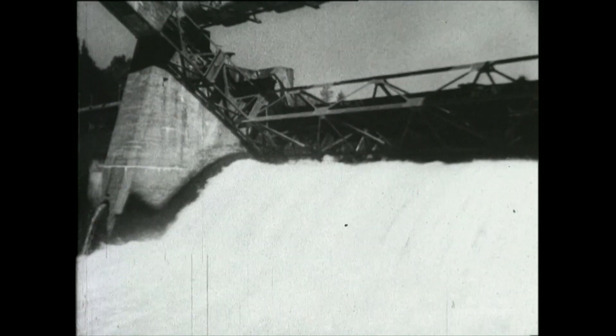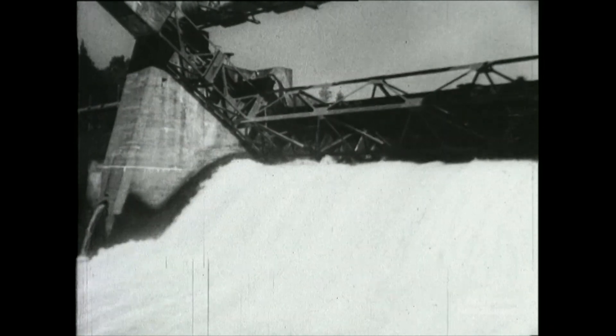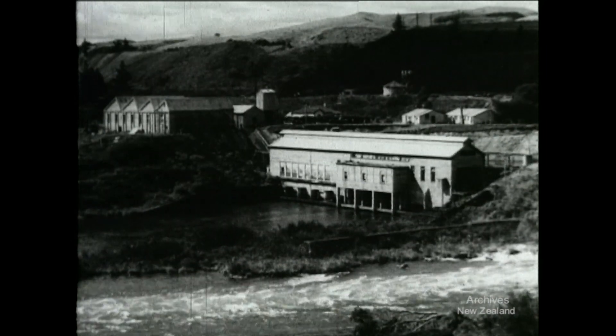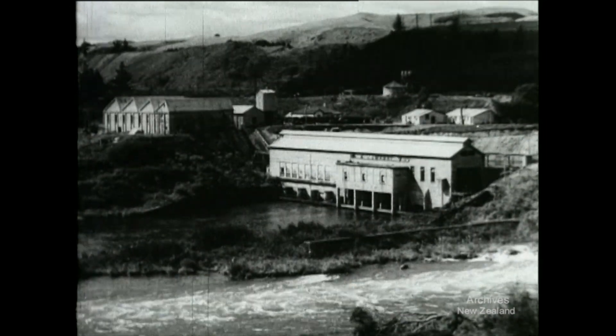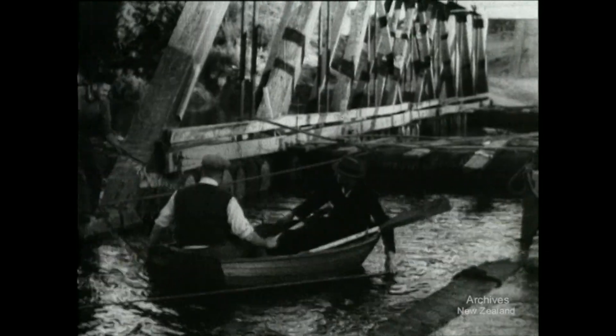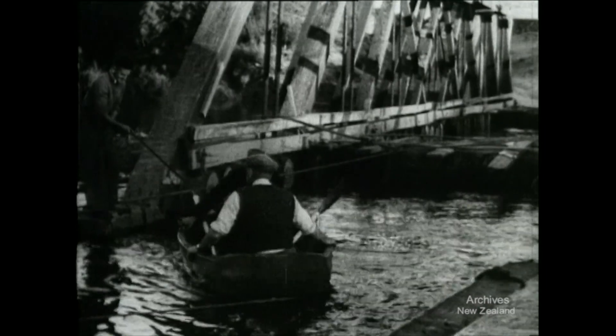The gates are dropped to stop the flow of water through the powerhouse, and now the whole of the river is rushing over the spillway. Down the river, the old wooden bridge has been floated off on buoys, and attempts are made to salvage it for breaking up.